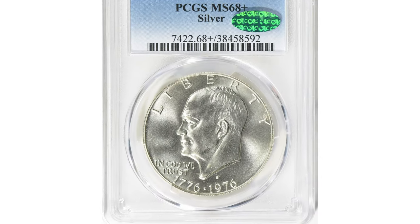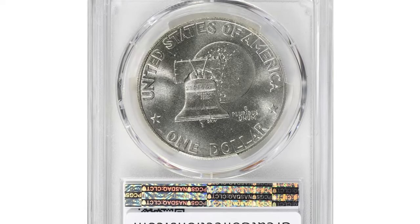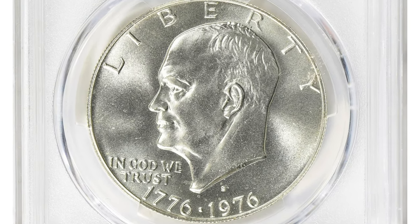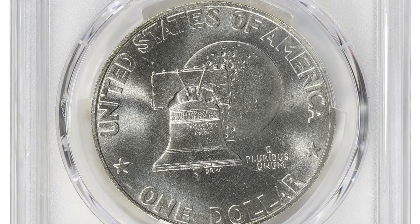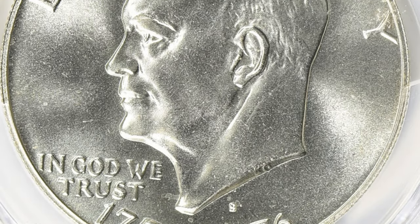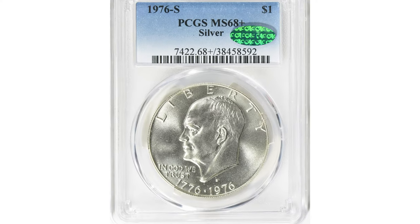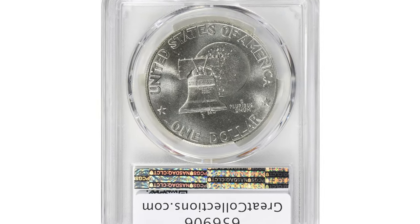Here is a 1976-S Bicentennial Eisenhower dollar in superb uncirculated gem condition, graded as MS68 plus by PCGS and verified by CAC. The 1976-S silver Eisenhower dollar is a special commemorative coin minted to celebrate the bicentennial anniversary of the United States of America. It was part of a series of coins issued to honor the nation's 200th birthday.